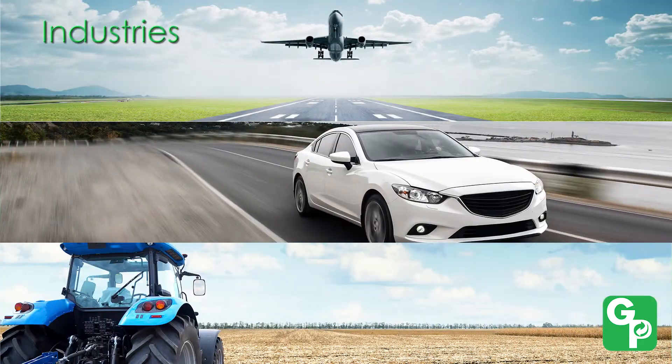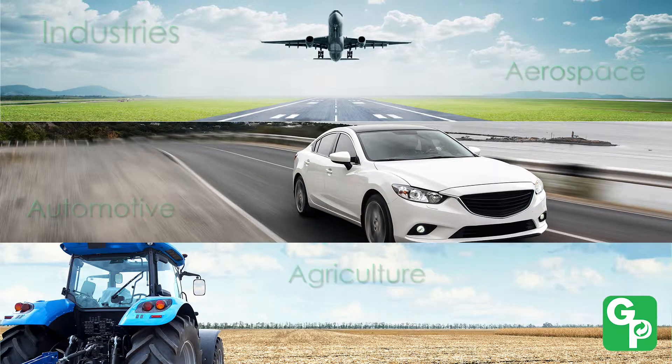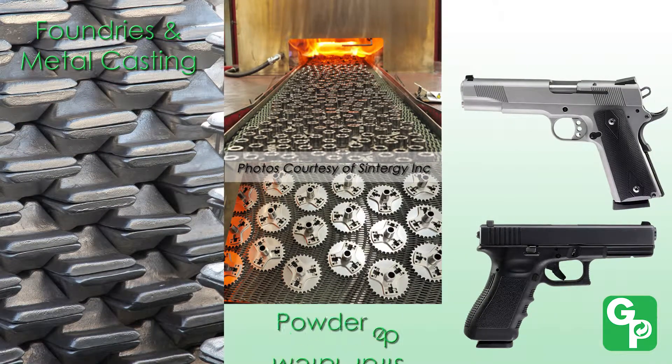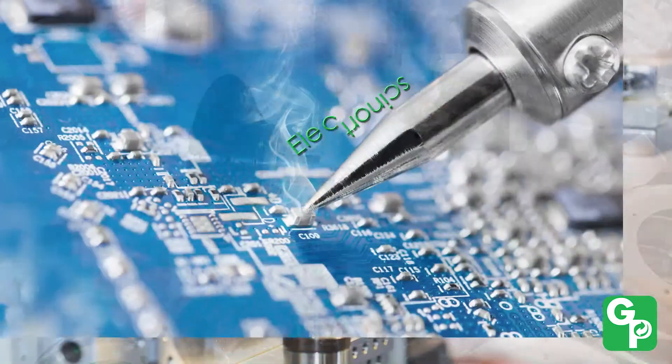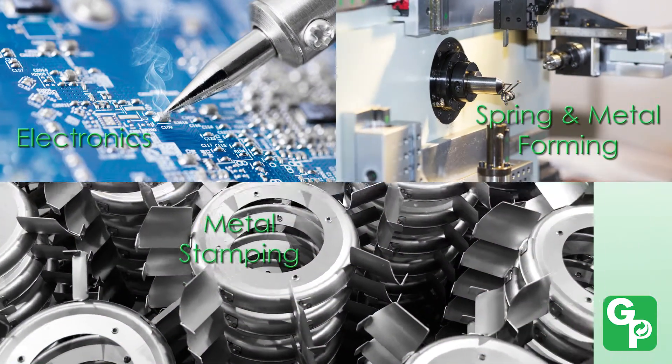We serve a wide variety of industries like aerospace, automotive, agriculture, foundries and metal casters, powdered metal parts manufacturers, firearms, electronics, as well as spring manufacturers and metal formers and stampers.